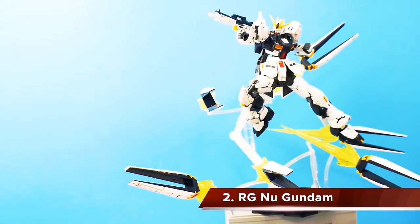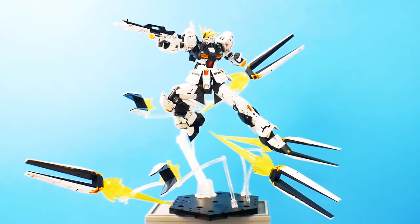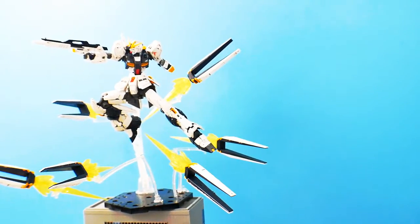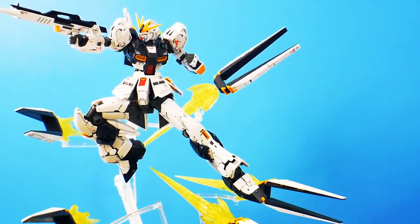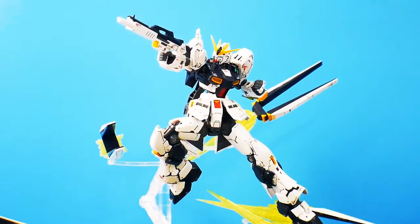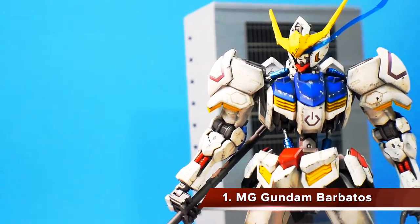Coming in at number 2 is the Real Grade Nu Gundam. When I heard this was getting a Real Grade release I was super happy, because I'm not a big fan of the Ver.Ka — it's loose, parts fall off, and it was more of a nuisance to me. The Real Grade, on the other hand, is fantastic. The articulation is just otherworldly, almost super robot-level, and the funnels with effect parts are fantastic. I love everything about it and I want to keep building them — it was such a fun build.